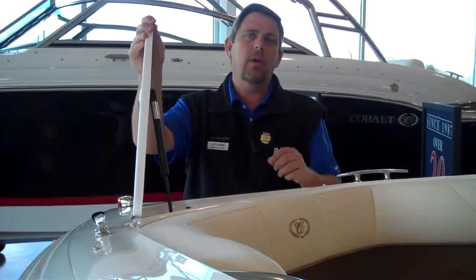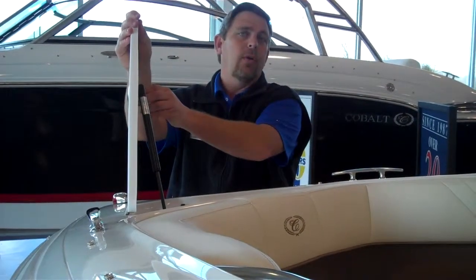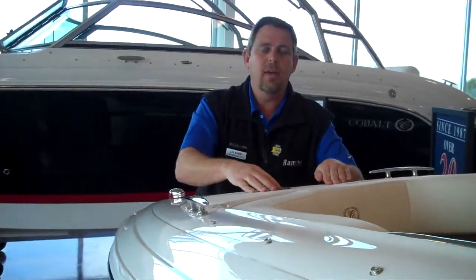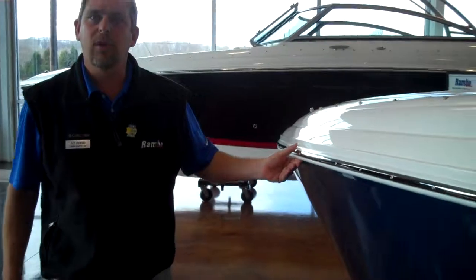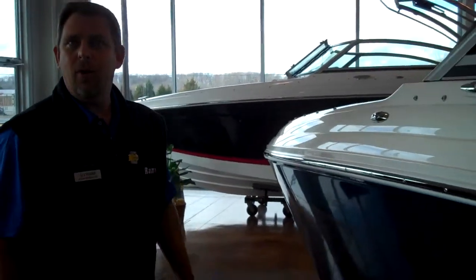Cobalt does all their hardware in stainless steel. Also on their latches, it's all stainless steel hardware — they'll last you a long time. They also use a stainless steel rubber rail system that looks really good out on the water.